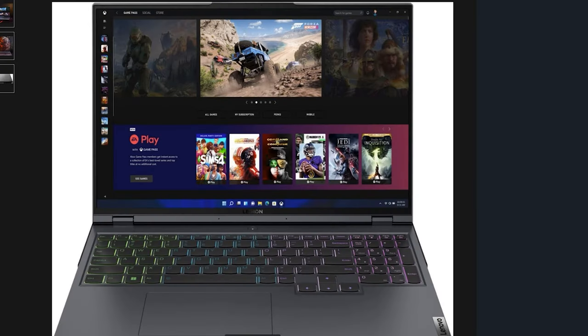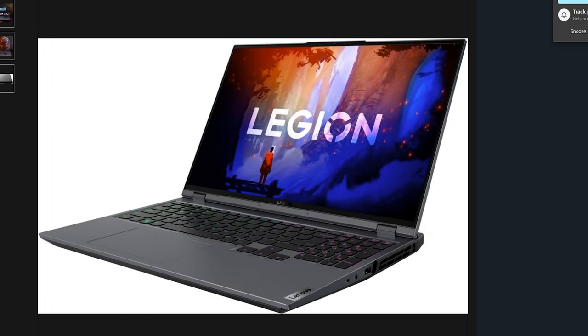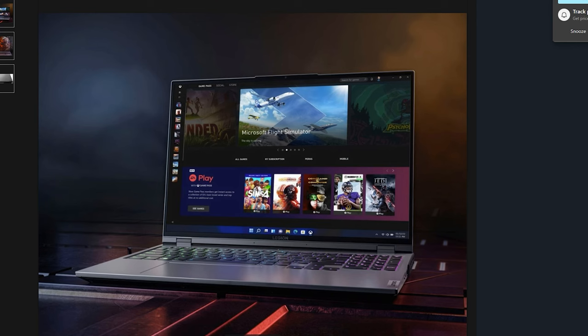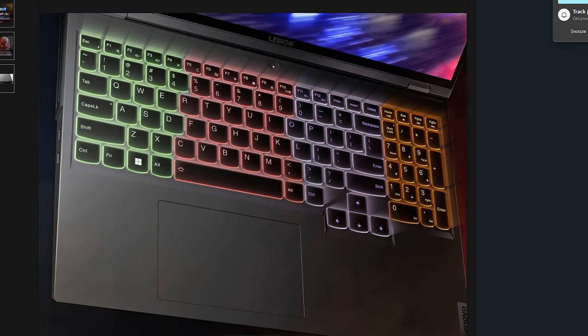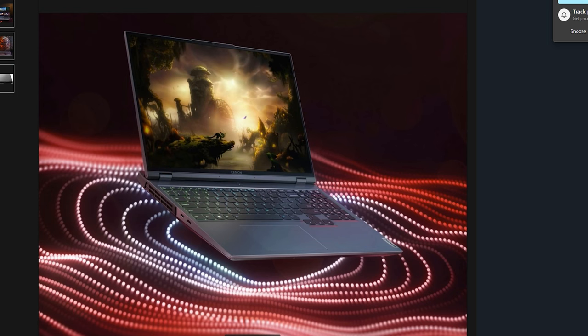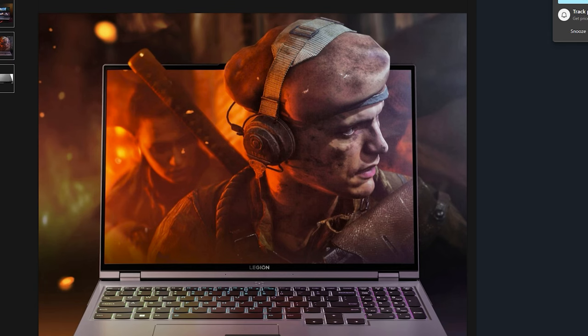For Lenovo fans, there is the Legion 5 Pro 16-inch with a WQXGA display — that's 2560x1600, similar to QHD, not a 4K screen. The Legion 5 Pro features a Ryzen 7 6800H, 16 gigabytes of DDR5, an RTX 3050 Ti, and 512 gigabytes of SSD storage. Lenovo fans, this sounds like a great deal because it is only $1,249.99 — still an excellent laptop to purchase for that price.